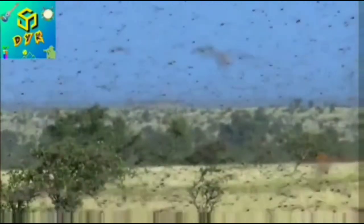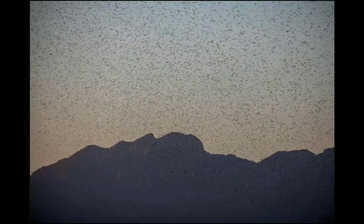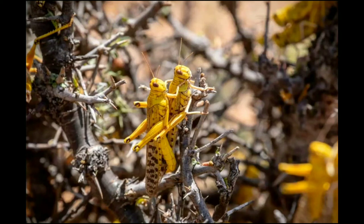A desert locust swarm can be 460 square miles in size, and they pack between 40 and 80 million locusts in less than half a square mile. Swarms can be detected by high-tech military satellites, though the images are not publicly available. These locusts can also morph into brighter colors so that predators such as lizards, birds, and desert foxes consider them poisonous.